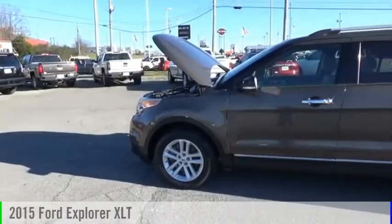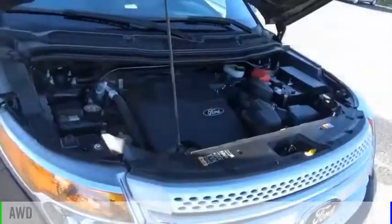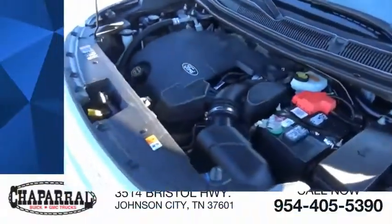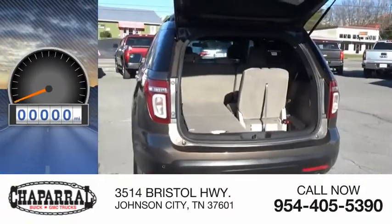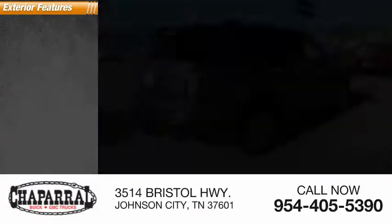You are going to love the 2015 Explorer. This vehicle is powered by an all-wheel drive six-cylinder 3.5-liter engine and is priced below $20,000. This vehicle has less than 85,000 miles. Here are some of this vehicle's great options.